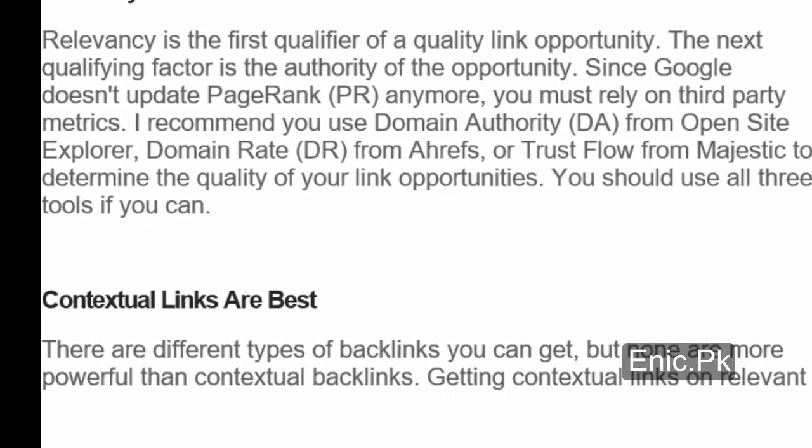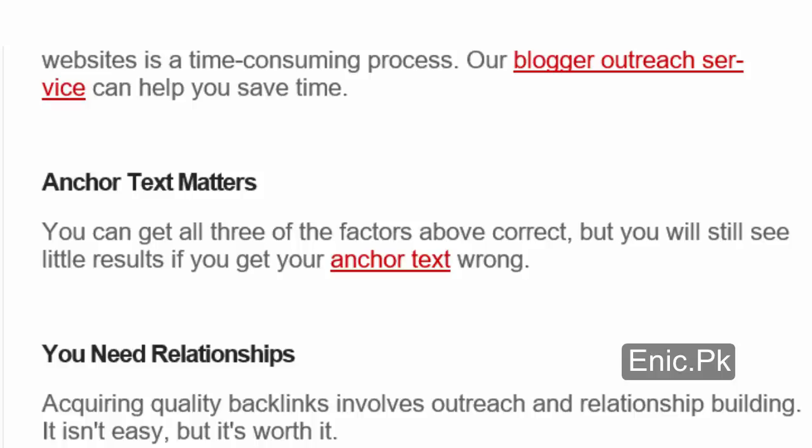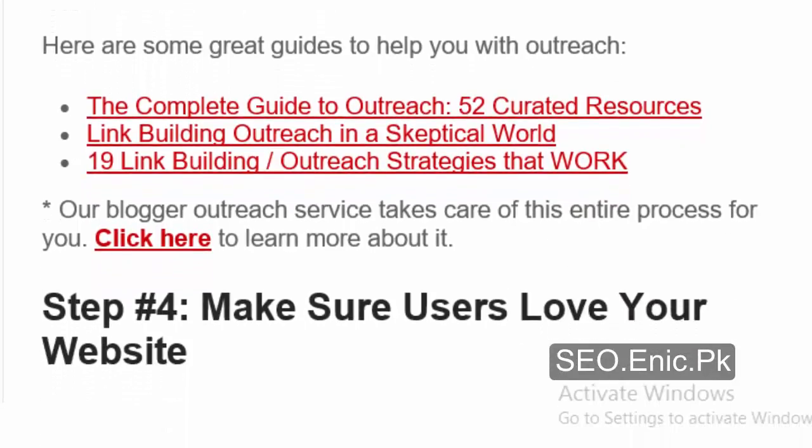Contextual links are best — none are more powerful than contextual backlinks. Getting contextual links on relevant websites is a time-consuming process. Anchor text matters — you can get all three factors above correct but will still see little results if you get your anchor text wrong. You need relationships: acquiring quality backlinks involves outreach and relationship building. It isn't easy, but it's worth it. Here are some great guides to help you with outreach: 'The Complete Guide to Outreach,' 'Link Building Outreach in a Skeptical World,' and '19 Link Building Outreach Strategies that Work.'